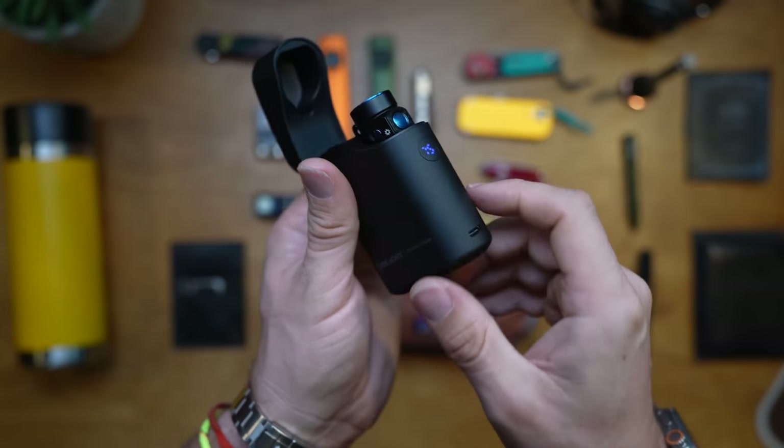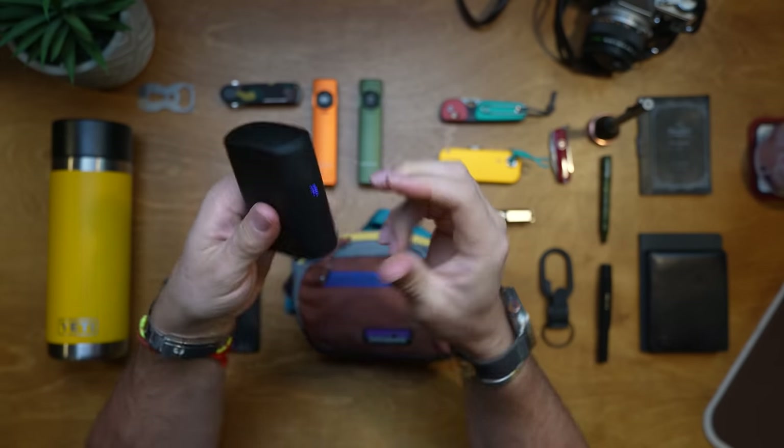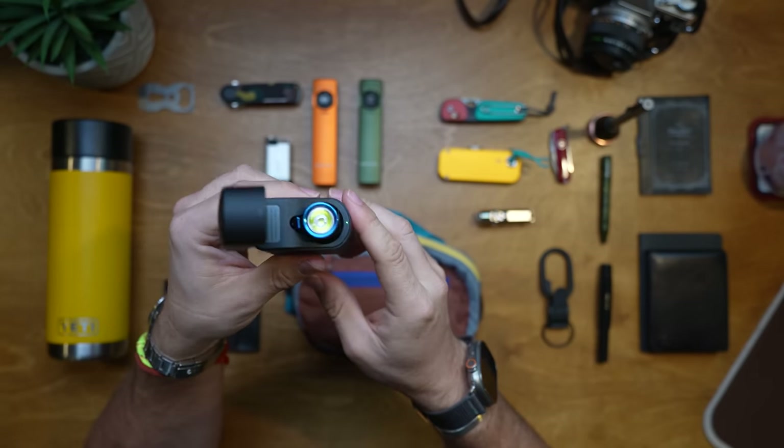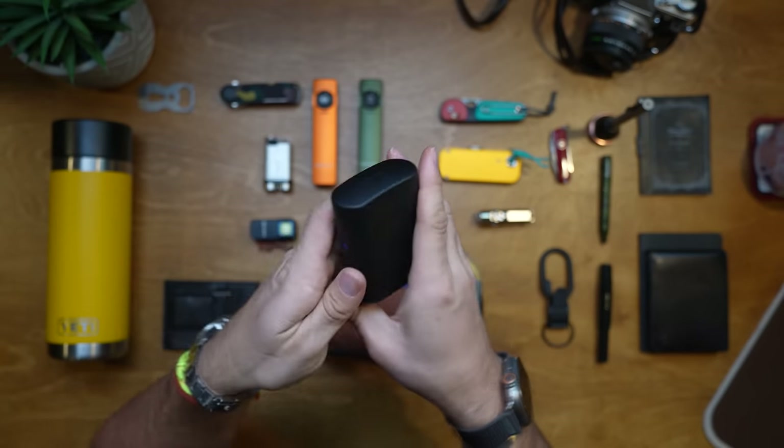It also has a USB-C port, so you can plug in a cable and charge other devices. This Olight flashlight charger actually becomes your power bank — you can charge your phone, other flashlights, things like that. It's really quality, reminds me somewhat of a Zippo lighter the way you can pop it up, turn the light on, and close it back down. A really great little stocking filler that I highly recommend.